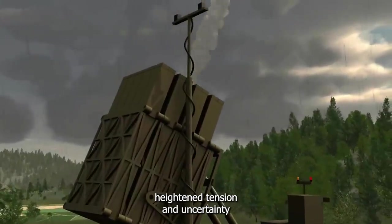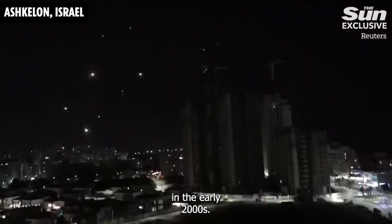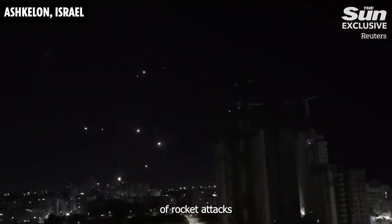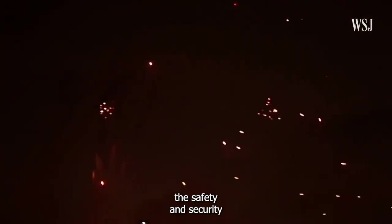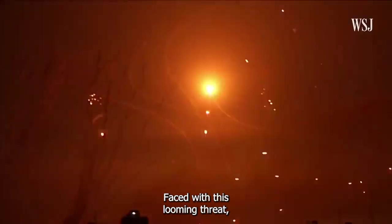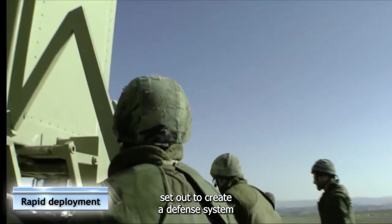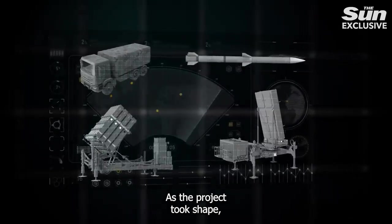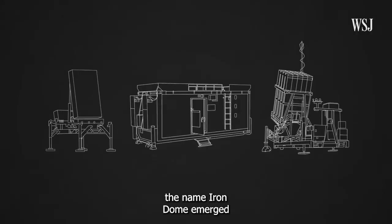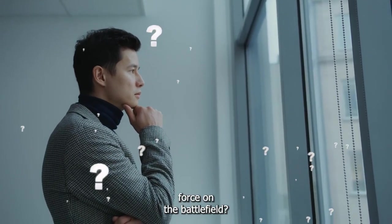The Iron Dome's origins trace back to a time of heightened tension and uncertainty. In the early 2000s, Israel faced a barrage of rocket attacks from militant groups in neighboring territories, threatening the safety and security of its citizens. Faced with this looming threat, Israeli engineers set out to create a defense system unlike any other, and the name Iron Dome emerged as a fitting moniker for this revolutionary system.